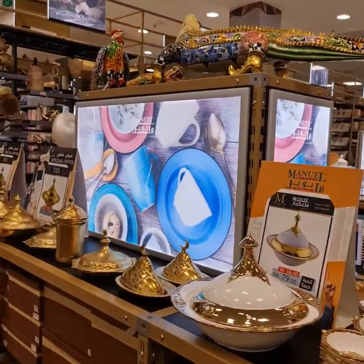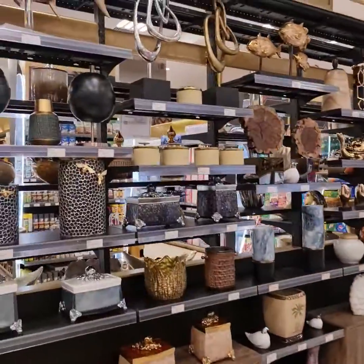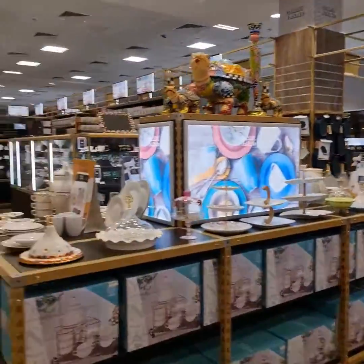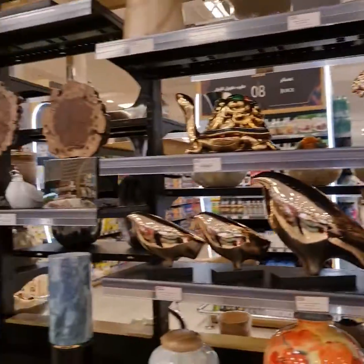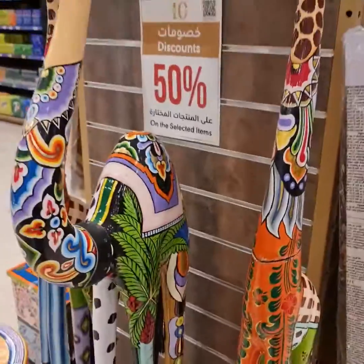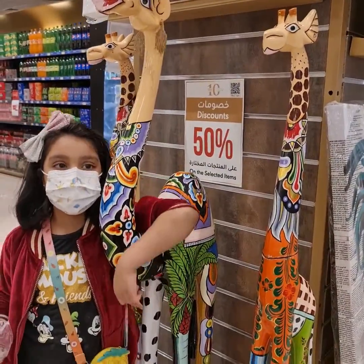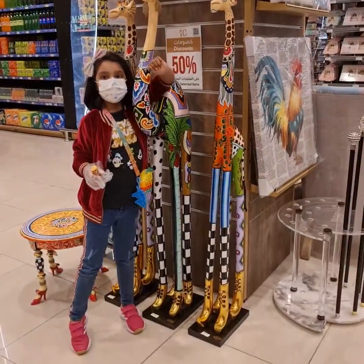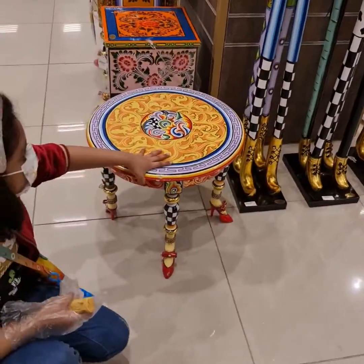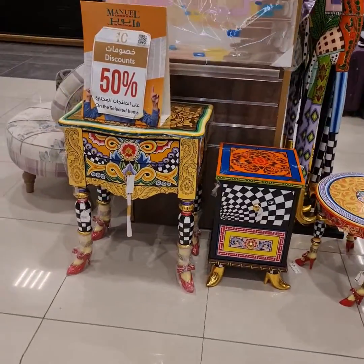This is the last section — for decoration. Look at this giraffe, that looks so funny! Guys, this is on 50% discount. Come, look at this table — these are also on 50% discount.